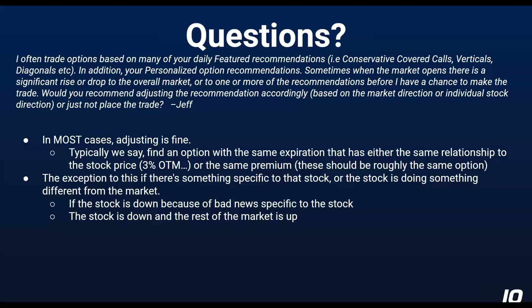This is actually one of the questions we get a lot. In most cases, adjusting it is fine. Typically what we say is: find an option with the same expiration that has the same relationship to the stock price. Like if the stock goes up $3 and the previous strike price in the recommended trade was a dollar out of the money, just pick the new one that's a dollar out of the money. You can also do it on a percentage basis, though a lot of times that's harder because there isn't that granularity in strike prices. The other thing you can do is look for roughly the same bid price on the option — the option premium should be roughly the same. It turns out that the relationship to the strike price and the same premium are basically two ways to get to the same place.